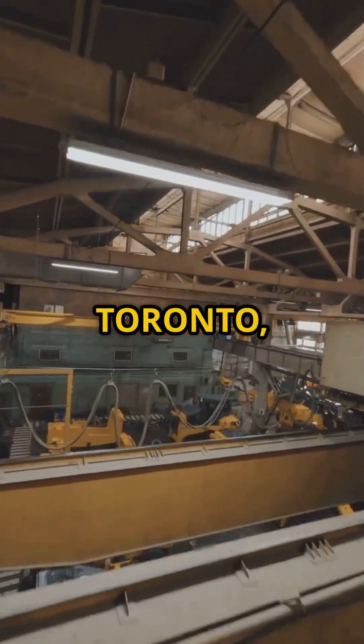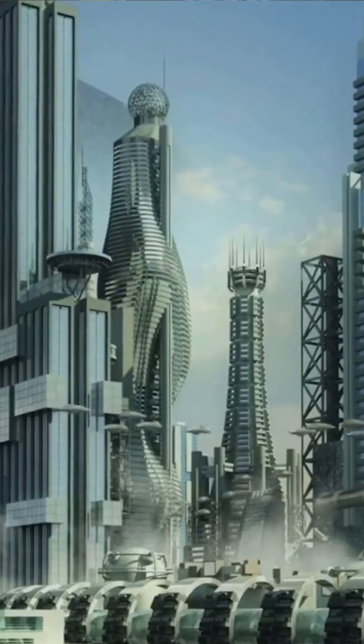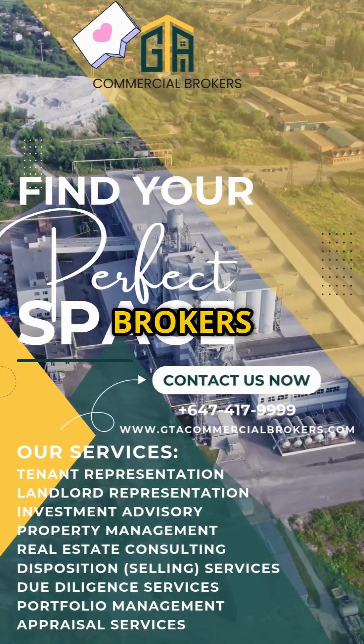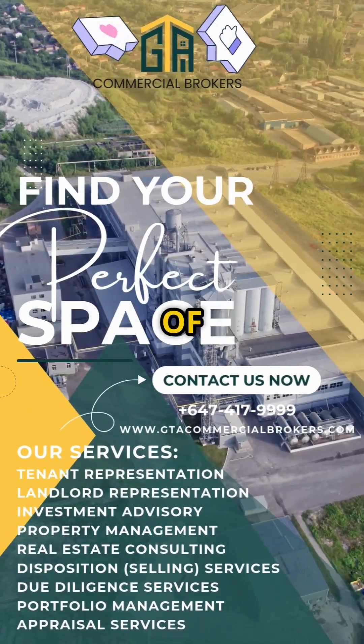Next up, a factory in Toronto taking this Canadian innovation nationwide. Ready for the robotic revolution in housing? Follow GTA Commercial Brokers and share this video to get updated with the latest innovations of today.